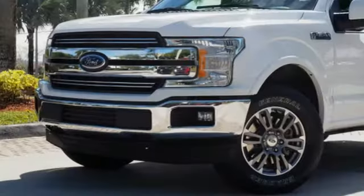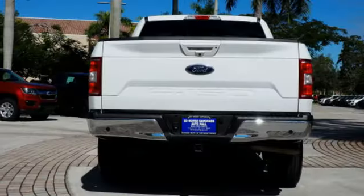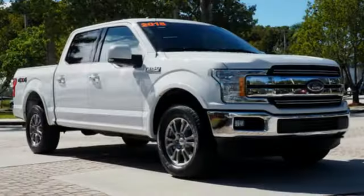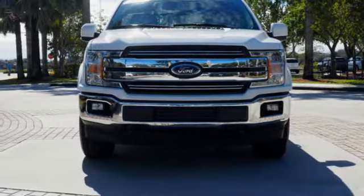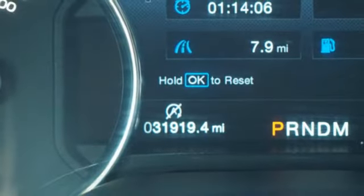Bluetooth wireless audio streaming, Wi-Fi hotspot, front heated and ventilated leather split bench seats, auto dimming rear view mirror, intelligent access key, dual zone climate control, V8 engine, active grille shutters, electronic shift on the fly, and power heated mirrors.